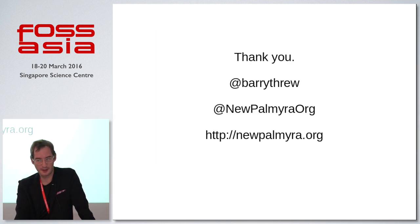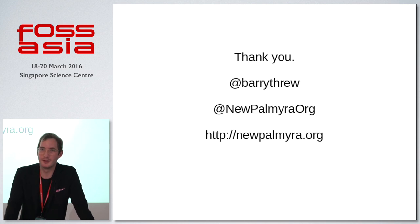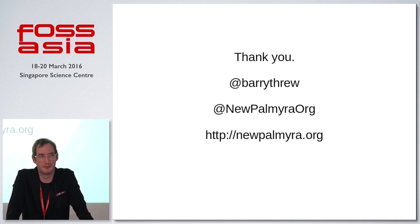And that's all I've got for you today. My name's Barry. The project's New Palmyra, it's at NewPalmyra.org. We would love anyone to contribute. I probably have a couple of questions — if anybody has any questions I'm happy to answer them.